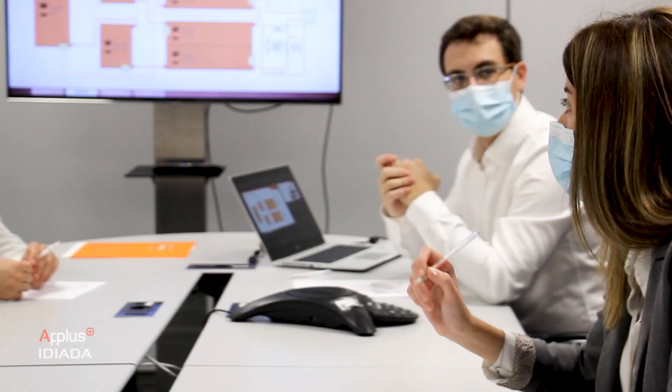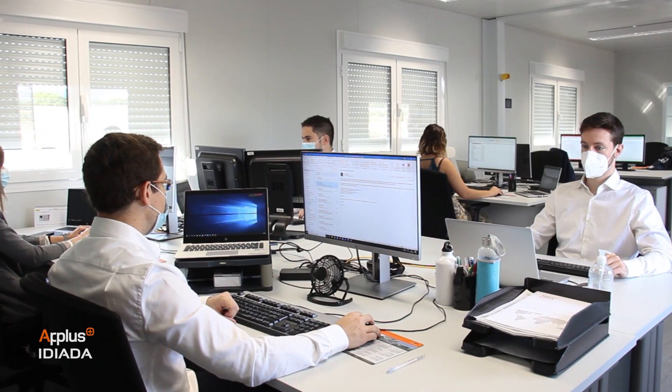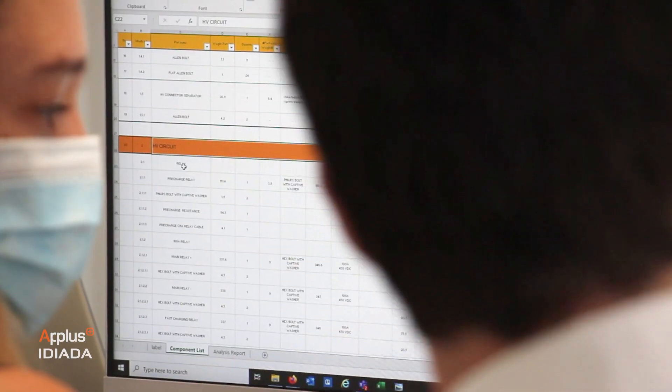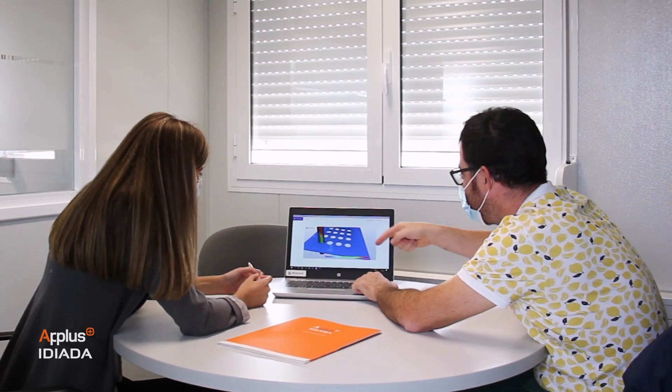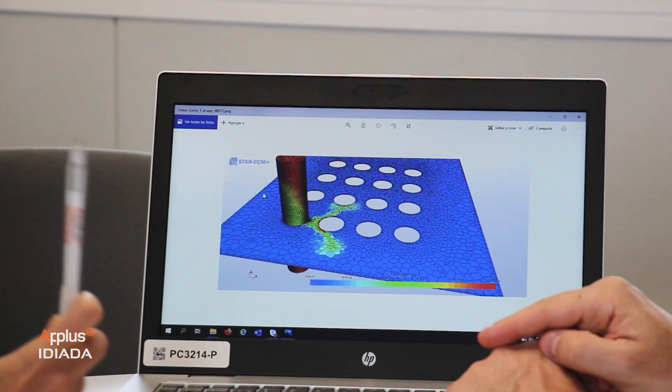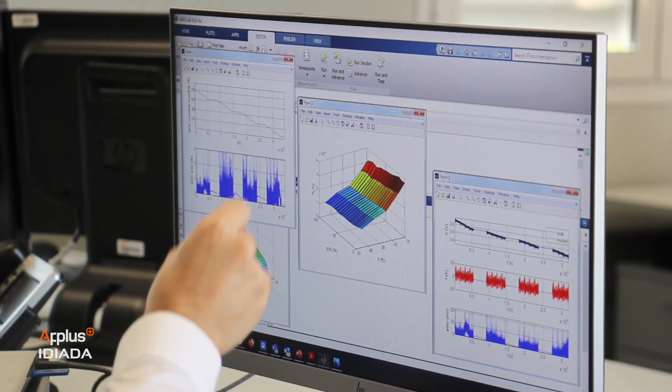Ideada provides outstanding testing and development services for battery systems by merging our design engineering capabilities with our expert technical proficiency, ensuring a function-oriented solution. Ideada's integral engineering solutions cover all development stages, from design to final in-vehicle validation in an optimized lead time, thanks to our cutting-edge virtual tools.